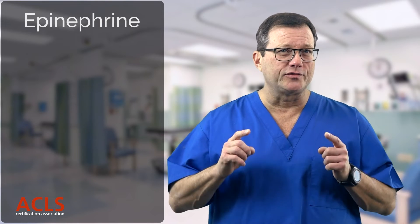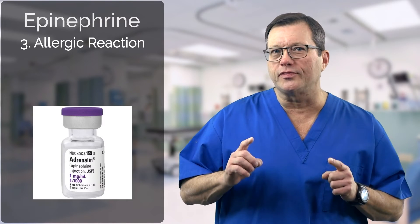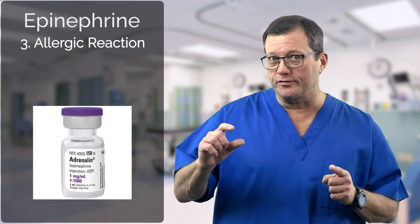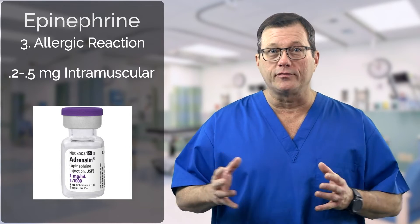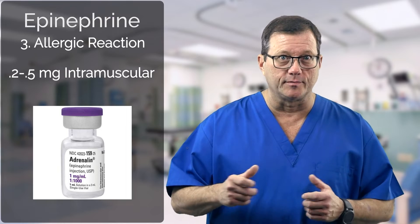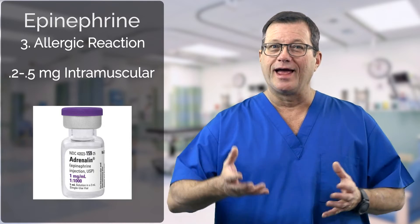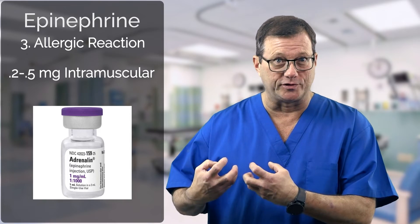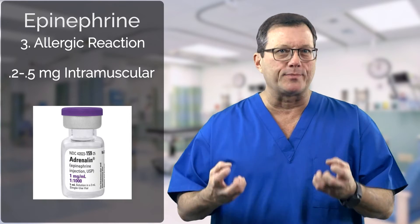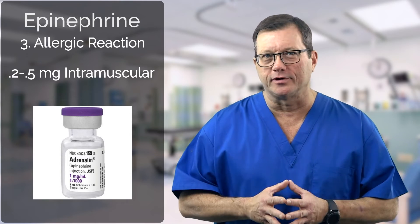We can also use epinephrine in an allergic reaction. In this case, we're going to use the one-to-one-thousand preparation — a one cc vial — and administer between 0.2 and 0.5 milligrams intramuscular, right into the muscle. We used to give it subcutaneous, but intramuscular has more blood vessels associated with it than sub-Q, which is all fat and adipose tissue. You get much more rapid absorption giving it intramuscularly, and that's why we give it that way.